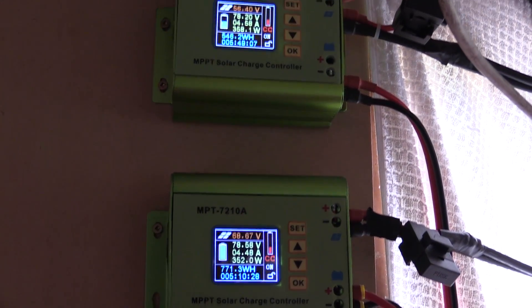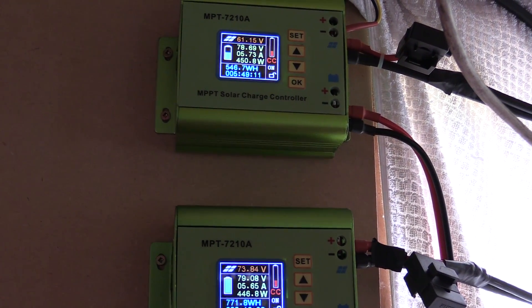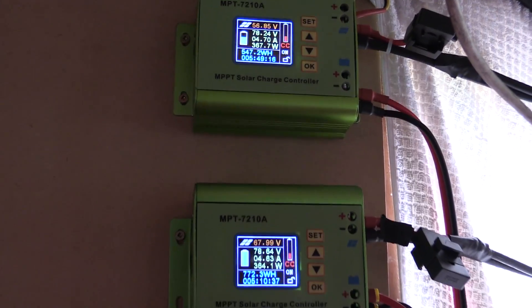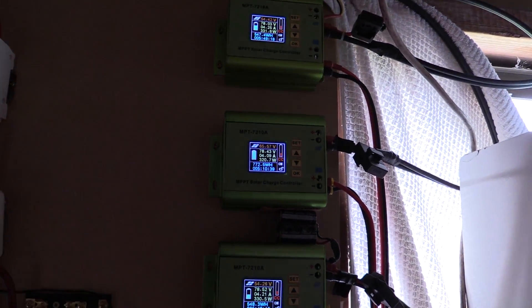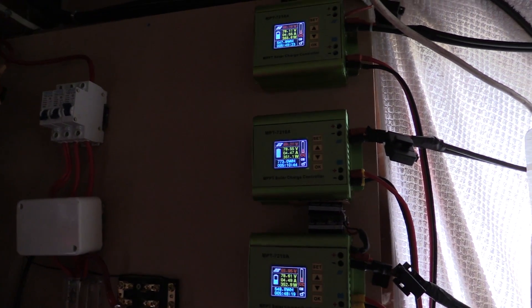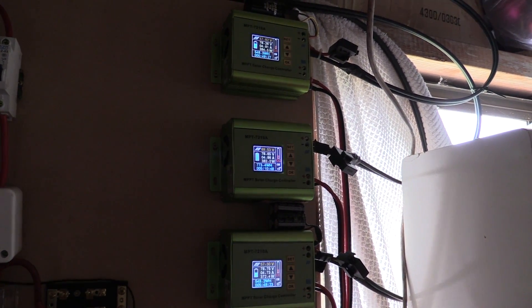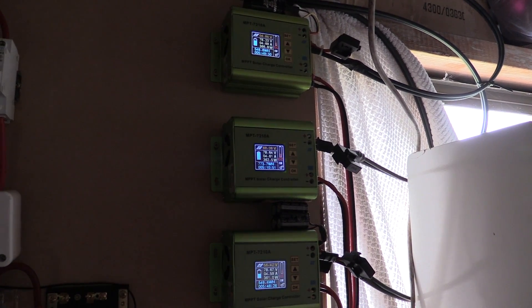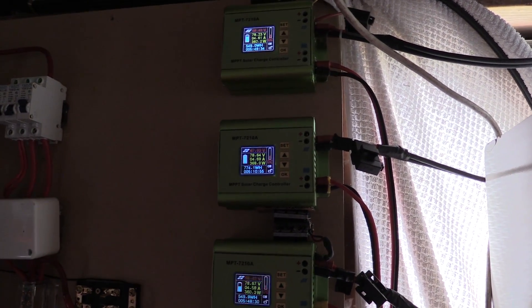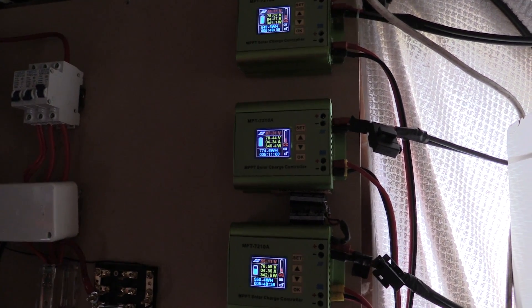Everything's kind of dropping down a bit now. Anyway, just a quick update on these solar charge controllers. So far, fairly happy — they've been going pretty well. They're quite flexible with the charging and the voltage, with the internal boost converter. A bit of an update — thanks for watching. Subscribe if you haven't, and I'll see you on the next video.